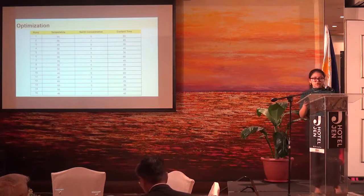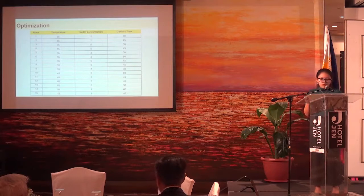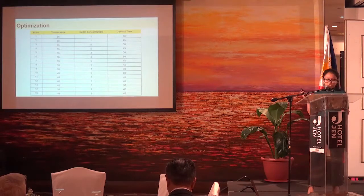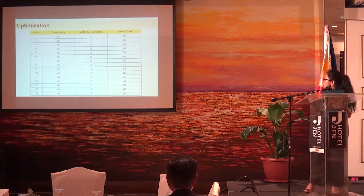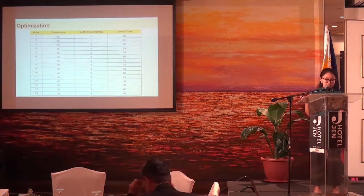In our study, we performed our optimization using response surface methodology combined with a Box-Behnken design, and our experimental setups can be found in the table. The parameters that we varied are temperature, which ranges from 45 to 65 degrees Celsius, NaOH concentration, which ranges from 3% to 7%, and contact time, which ranges from 30 minutes to 60 minutes.